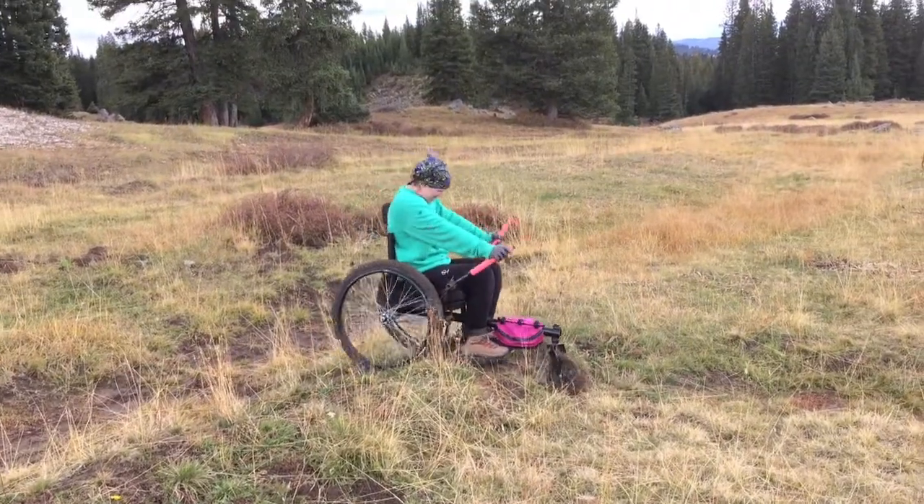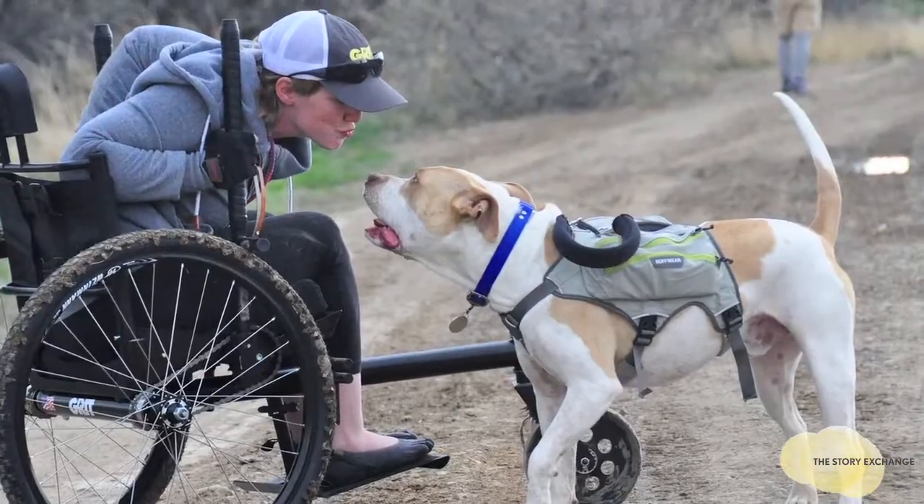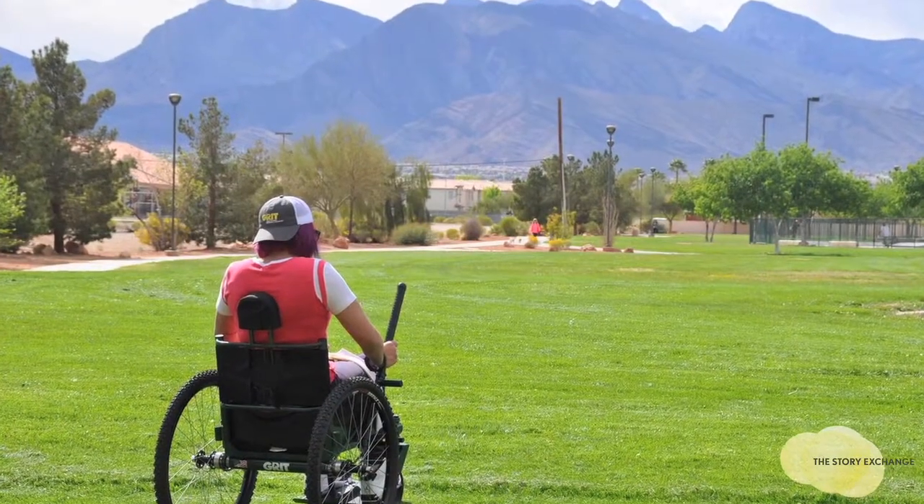Here at GRIT, we're making the mountain bike of wheelchairs. Our Freedom Chair is specially designed to help users travel on really rough terrain, whether that's a hiking trail, through thick grass, or on the beach.